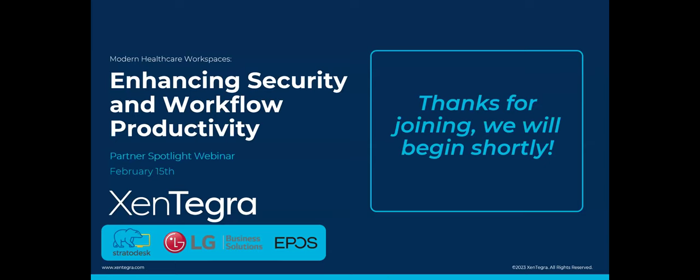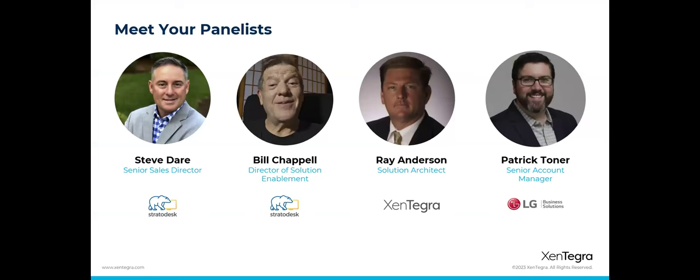Let me introduce the folks I've invited to help with this webinar today: Steve Deer, Senior Sales Director from Stratadesk; Bill Chappell, Director of Solutions Enablement at Stratadesk; Patrick Toner, Senior Account Manager at LG Business Solutions. And last but not least, your sponsor for today — myself, Ray Anderson, solutions architect here at Zintegra.